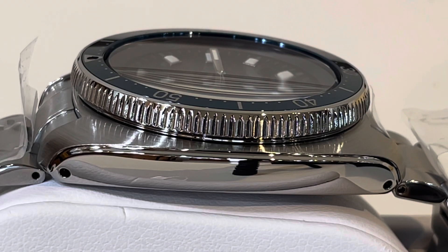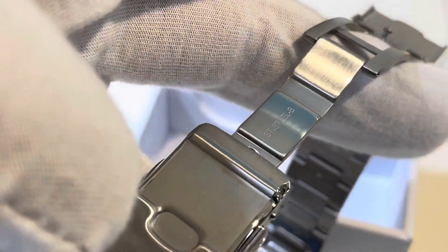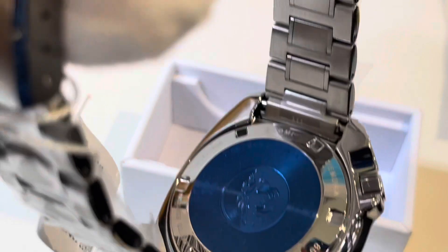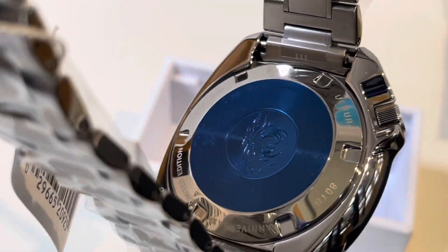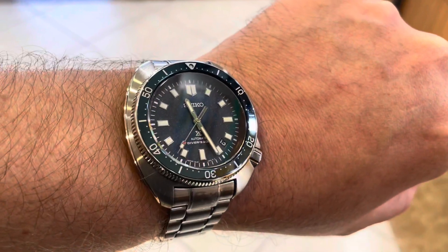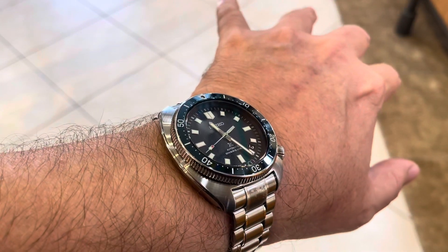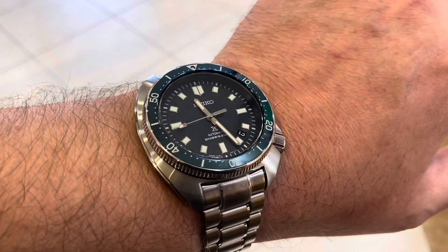This watch is powered by the Caliber 8L35, which is your starter Grand Seiko movement — it bumps you up in watch power a little bit. It's got a special super-hard coating to help resist scratches, and a dual curved sapphire crystal with anti-reflective coating on the inner surface, so you can read this watch from every angle during expeditions. The original watch was rated 150 meters; this one is now 200 meters.